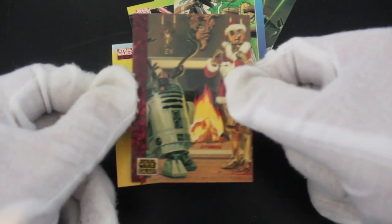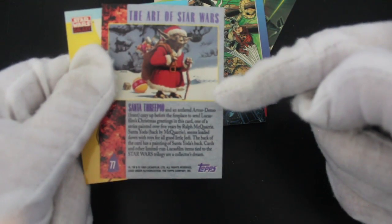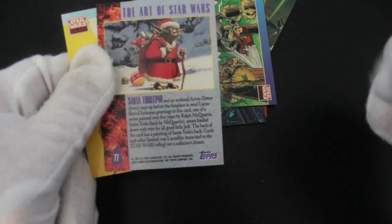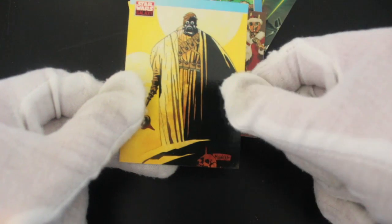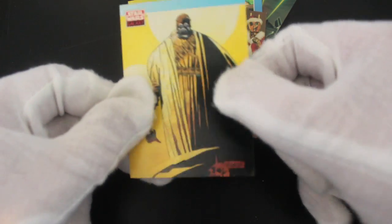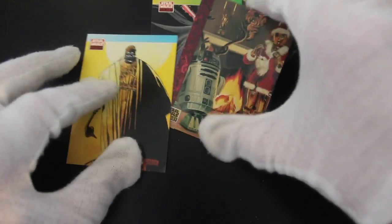I believe those were for the Lucasfilm holiday cards — Santa-3PO, Christmas greetings from Lucasfilm. They used to do a Christmas card every year. And then you've got a Sandperson — he's a chunky one! A lot of Tatooine vibes.